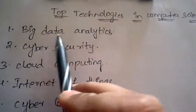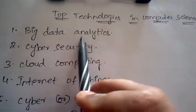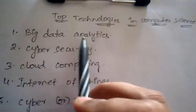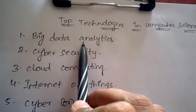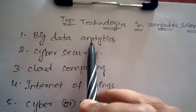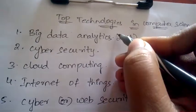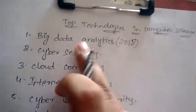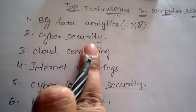The first emerging top technology is Big Data Analytics. It is having a very good boom now and it will continue till 2020, so in 2018 it is one of the most demanded technologies. The second technology is Cyber Security.